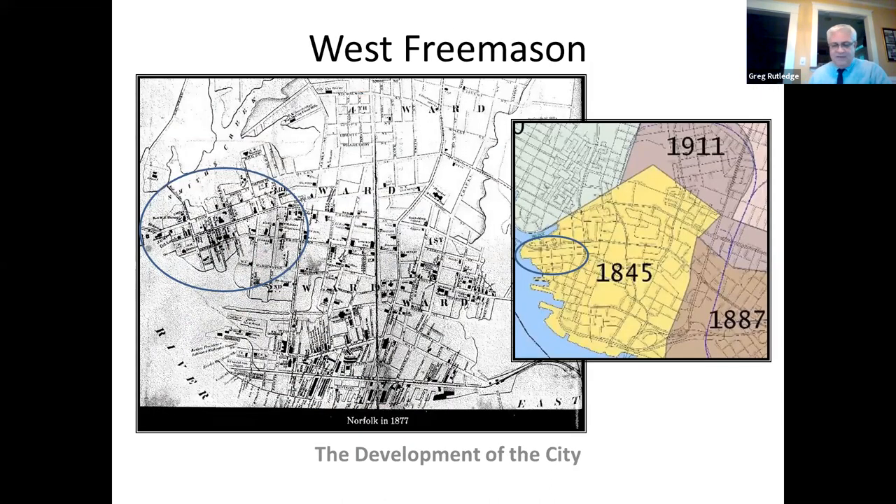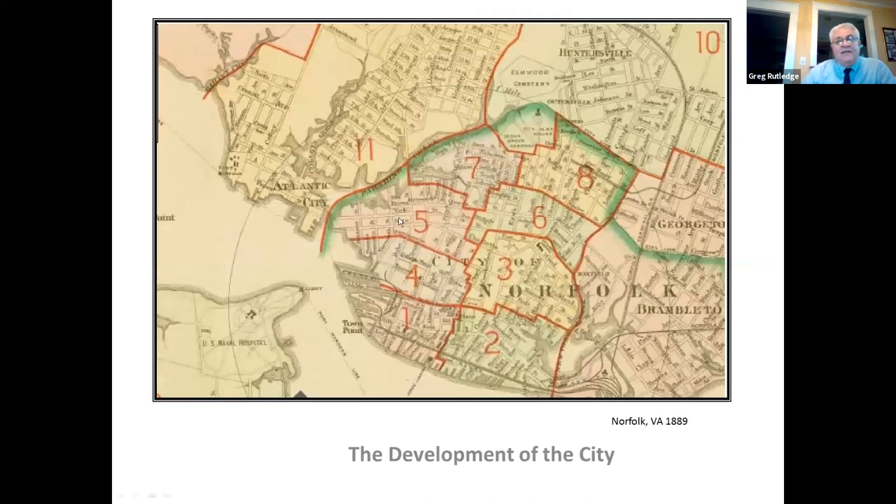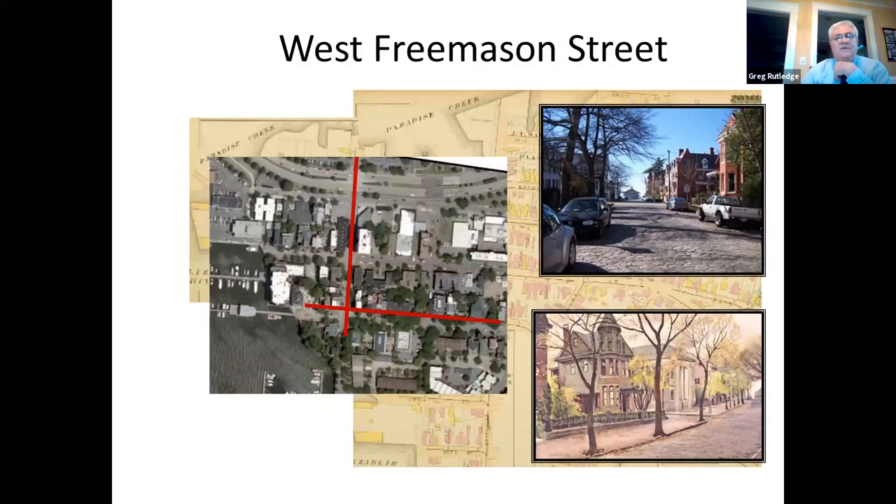West Freemason sits within the original boundaries of the city — what we call the 1845 boundary — the oldest part of the city. It sits on a little spit of land between the Hague and the Elizabeth River. On a Sanborn map, the district is basically defined by West Freemason Street running horizontally and Botetat Street running vertically — two cobblestone streets that define the heart of the district where they cross.